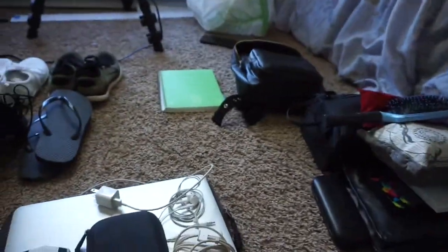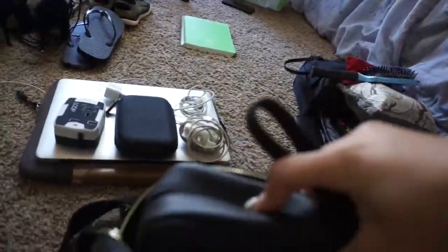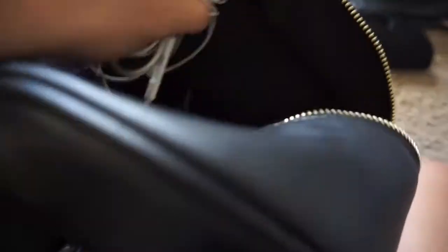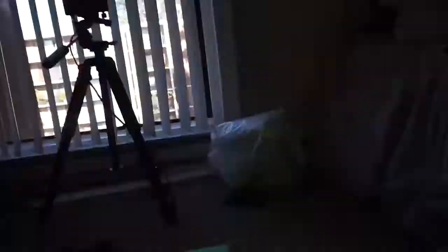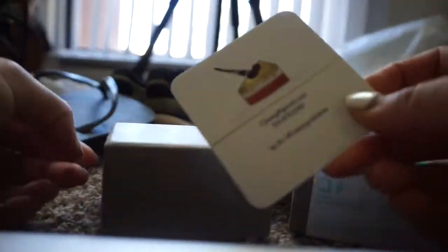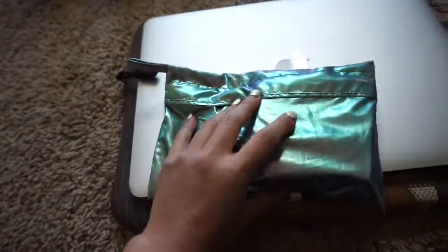I'm packing everything into this little backpack from Forever 21 — my camera bag, hard drive, charger, phone charger, lock, earphones in the little pocket, and the outlet adapter. I'm also bringing my business cards just in case — you never know who you're going to bump into. They're from Moo and I haven't used them yet, so it's good to get some use out of them.